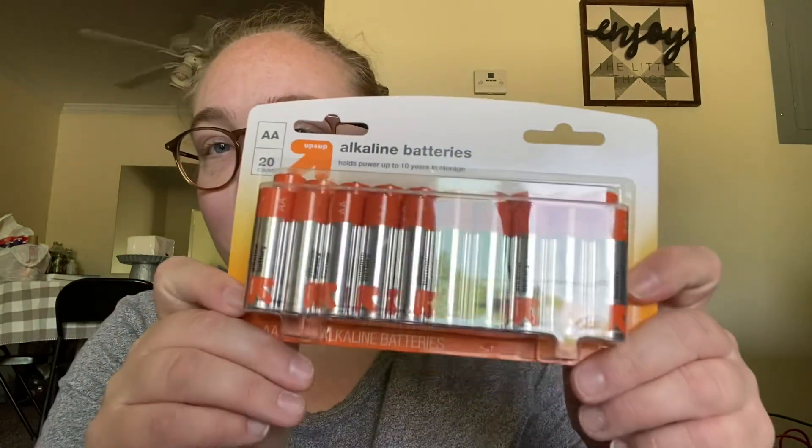So I needed some AA batteries — that's what I got. Both were in desperate need because all of Ezra's toys seem to take AA instead of AAA, and that's currently what I have — AAA. So I got that.